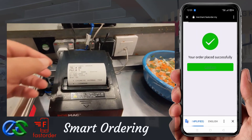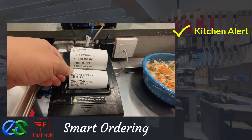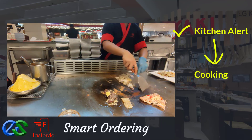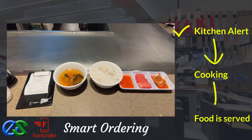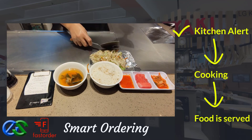Once the order is complete, orders will fire directly to designated kitchen printers. Once the food is prepared, it is ready to deliver straight to the table.